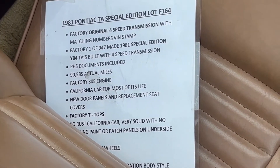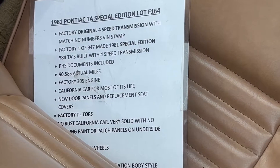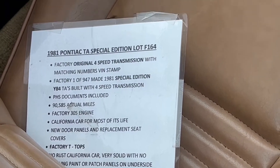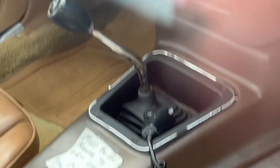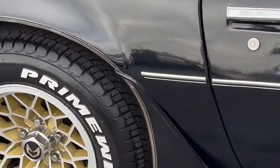Miles are showing the actual. It is a Bandit car. A lot of people don't realize the Bandit car was a T-top car, a four-speed car, had the CB radio, a couple of other little features, and the honeycomb wheels.